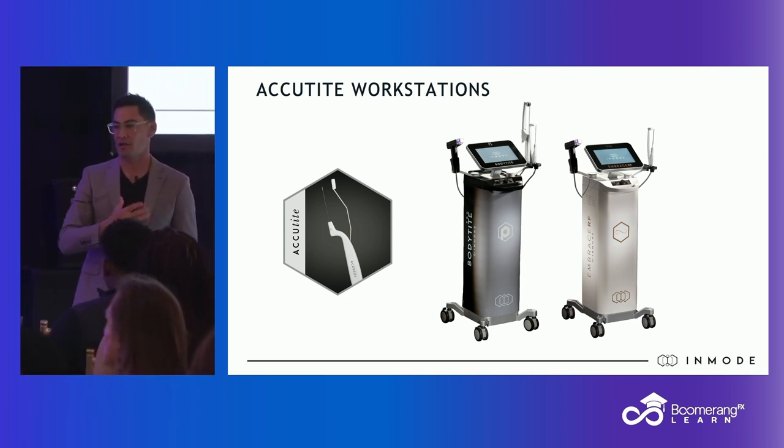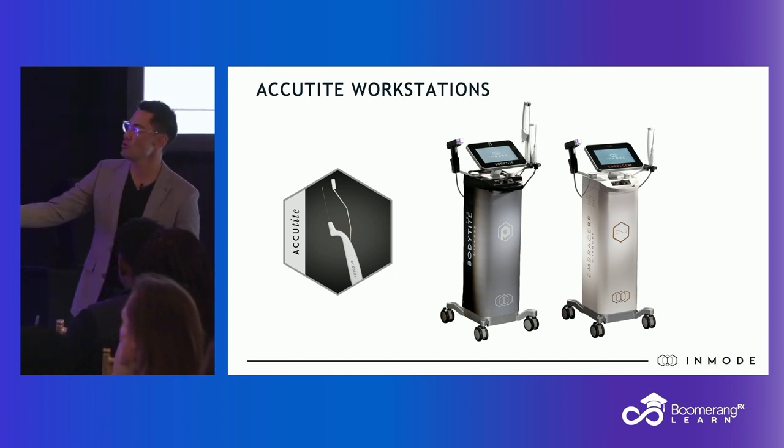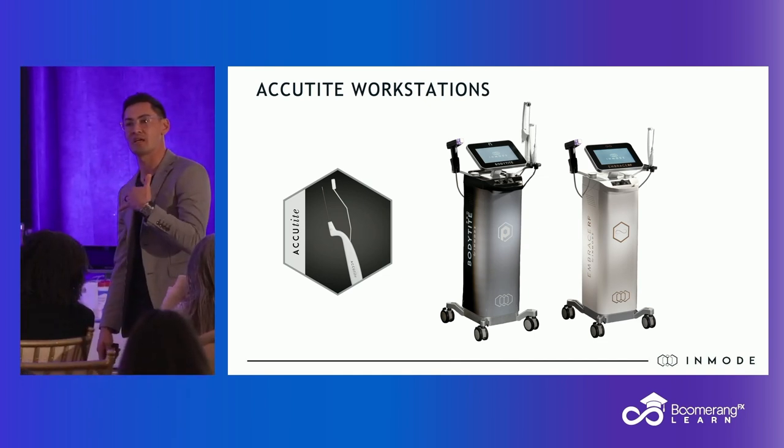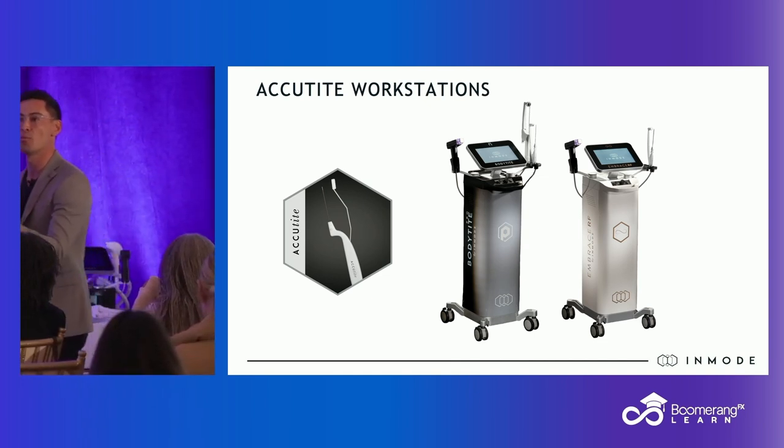If I'm doing a full neck, I'm just jumping straight to my FaceTite. Can you use AccuTite? Absolutely — it's just going to take you much longer and it's going to be less efficient. FaceTite covers much more surface area and lays down more energy.